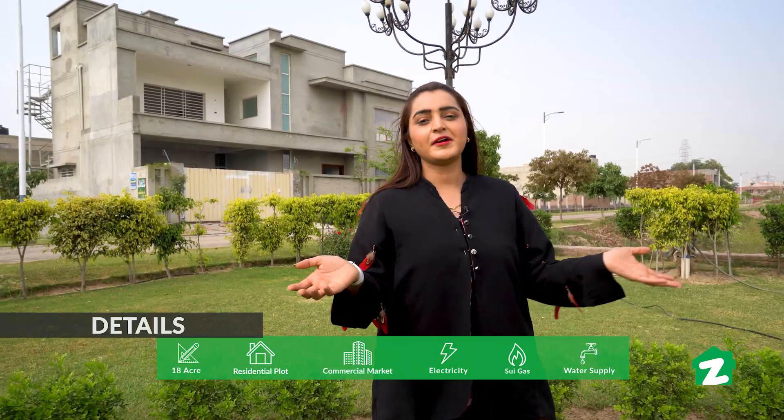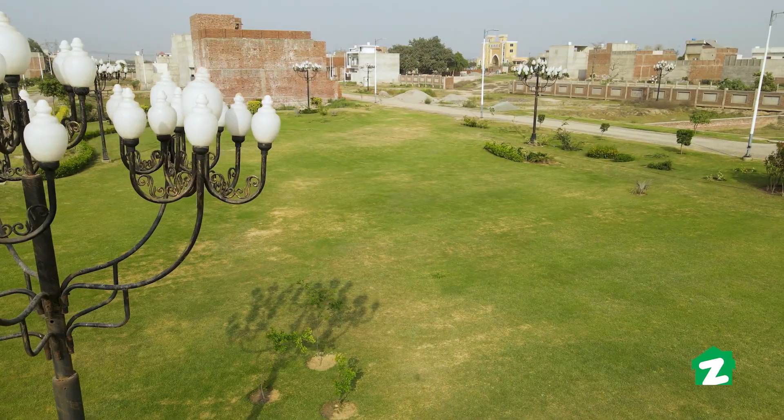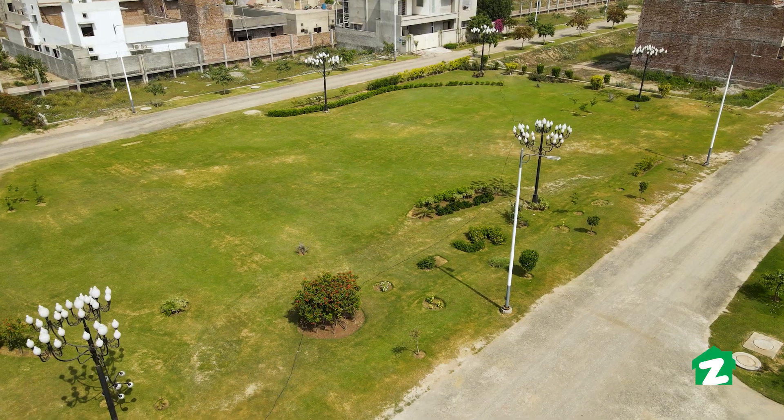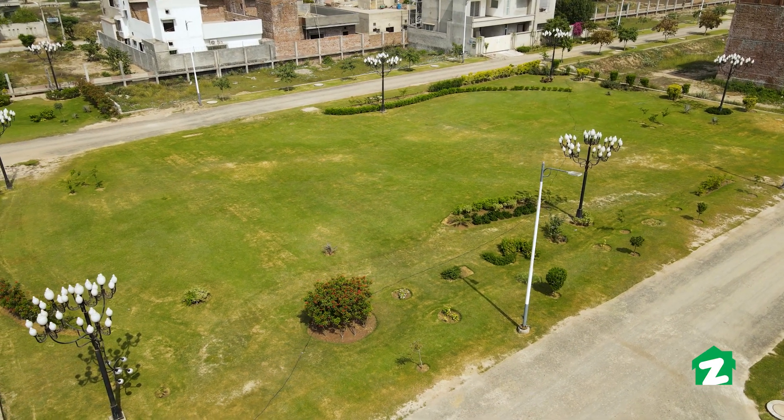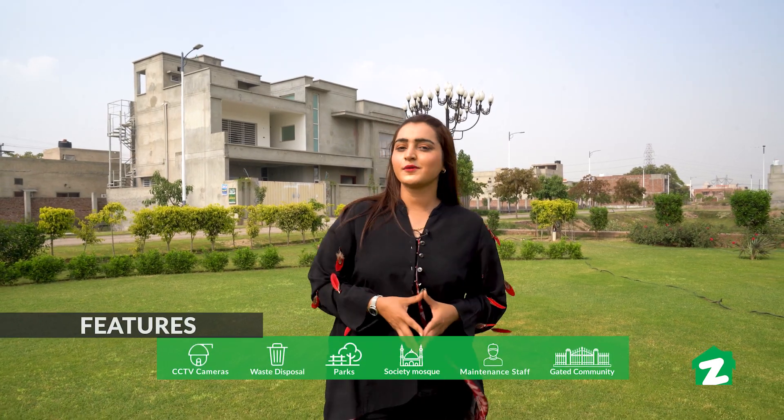You can see a well-maintained park with different plants and beautiful flowers, along with beautiful lights. The total covered area of the park is 3.5 kanal. You can spend family time here, and there is also a play area for children where you can enjoy the weather.